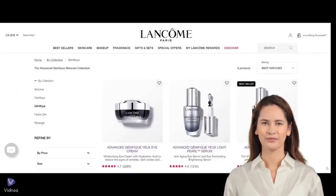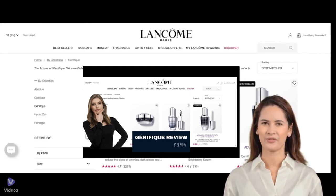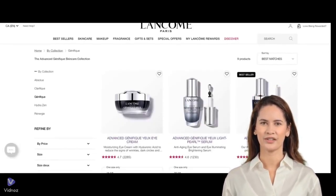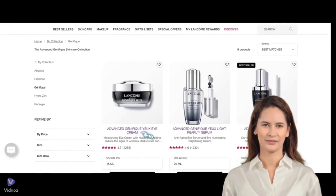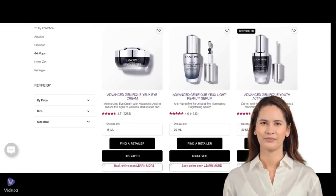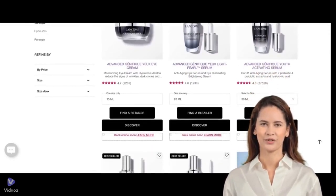Hi friends! Following up on our previous video, which reviewed Advanced Genifique Skin Care Products for the face, let's discuss the Advanced Genifique Skin Care Products for the eyes. Does this line of eye care products live up to its claims? Let's delve into Sephora Shopper's reviews from the past three years.